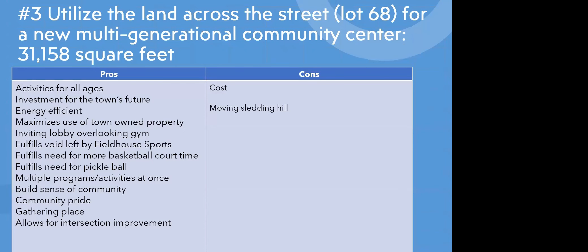With this building, hypothetically there would be activities for all ages and an investment for the future. It would be energy efficient and maximize the use of town-owned property. There'd be a lobby, fulfilling the need for basketball and pickleball, with multiple programs happening at once, building a sense of community, pride, and a gathering space. The cons, as far as cost, are quite high, and there would need to be moving of the very important and desired sledding hill.